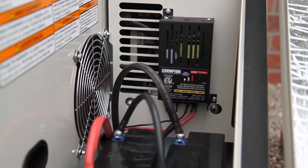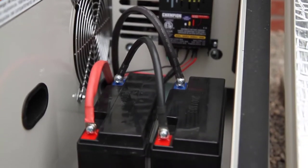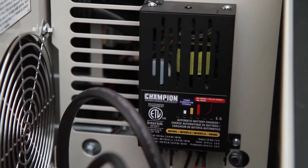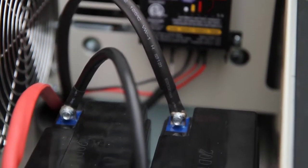The Champion Home Standby Generator comes with an innovative 24-volt starting system. The system is designed to ensure that the generator starts reliably under any temperature, ranging from negative 22 to 104 degrees Fahrenheit. The on-board battery charger maintains the battery charge 24-7 to ensure plenty of starting power.